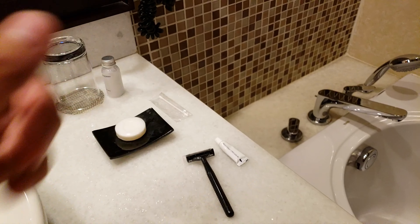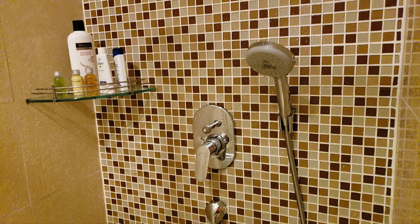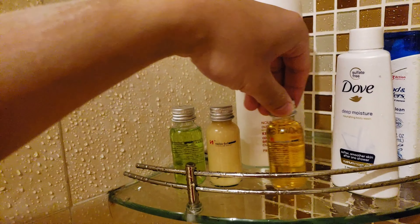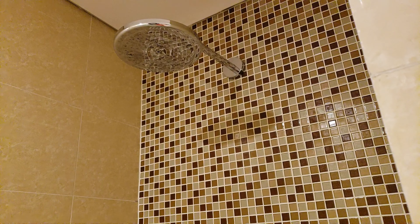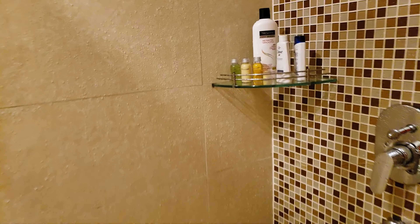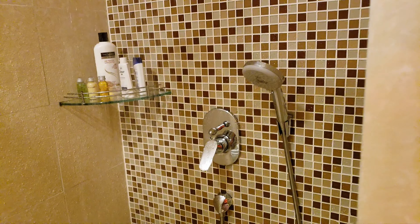The shower has both a rain shower head and a handheld shower head. Standard toiletries are provided — shampoo, conditioner, shower gel, and body lotion. The rain shower head isn't the largest, but the water pressure is incredibly high — it's not just a gentle drizzle.